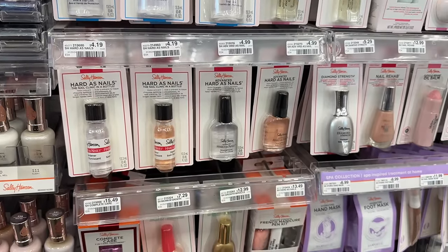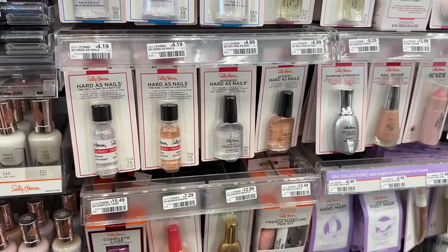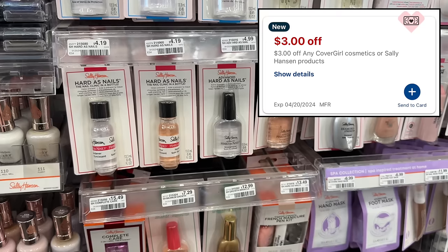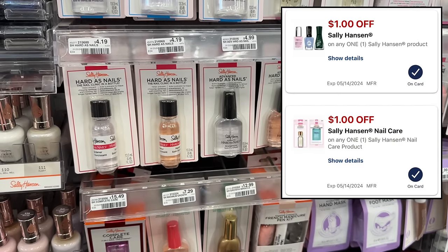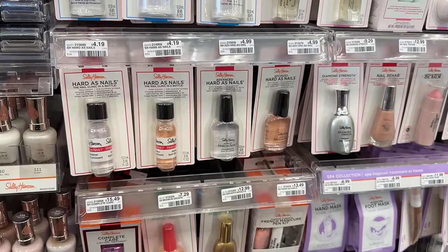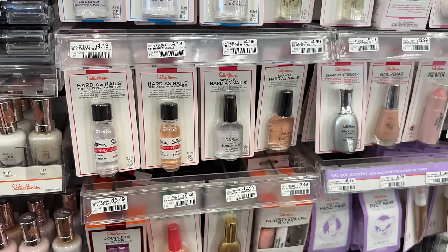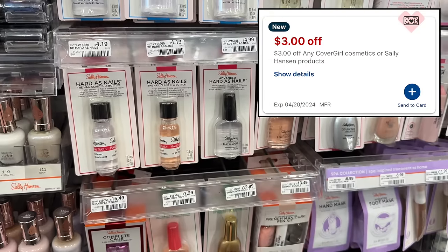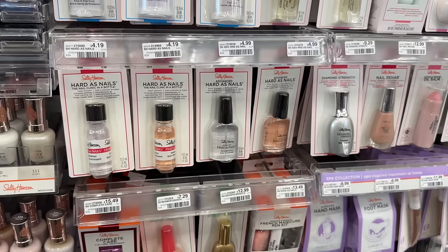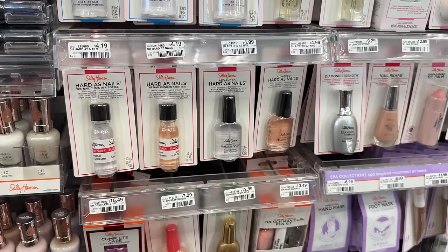First up this week we have a promotion on Sally Hansen — buy two get back a $4 extra buck or buy three get back a $7 extra buck. Plus we're getting a $3 instant CRT and we have two separate $1 digital coupons. We're going to grab three of the Hardest Nails, either the clear or the pink, at $4.19 each, totaling $12.57. After the $3 instant CRT and the two $1 digitals, you pay $7.57. Earning back the $7 extra buck makes your final cost just $0.57 for all three.